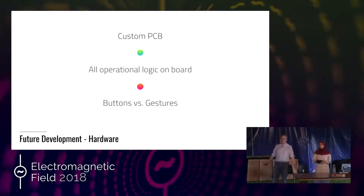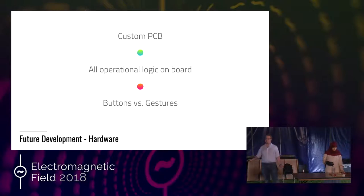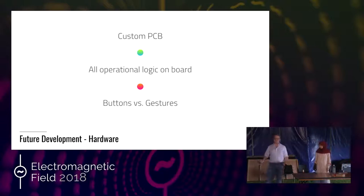The next thing I'm going to talk about is some of the things we want to develop in the future, in the coming weeks and months, as we go up to our release. Firstly, hardware: the biggest thing we want to address is moving from a Raspberry Pi to a custom PCB. The Raspberry Pi Foundation are amazing and release new Raspberry Pis all the time, but with all these new hardware releases comes the issue that there isn't any long-term support for manufacturing for any one of those releases.